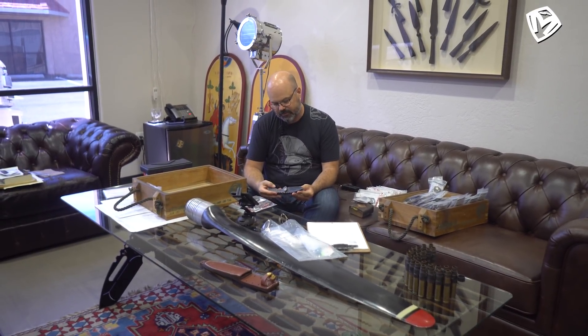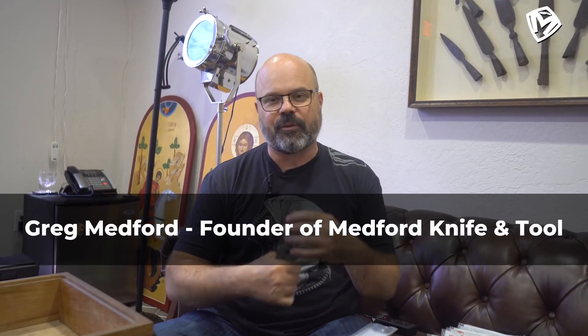Jesus, this knife is awesome. Today, Amy's going to go through some great stuff with you. She's going to talk about some knives headed out to Texas in Amy's Angle. Stick around later for some very cool custom Praetorian tees that I'm sure you won't want to miss.